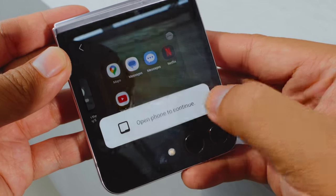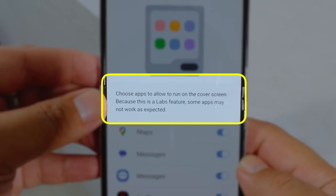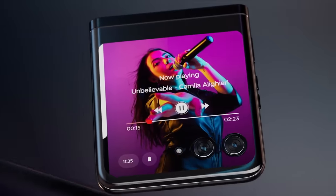The only real caveat here is that it's technically a Samsung Labs feature, so app compatibility is not necessarily guaranteed. But regardless, this is a welcome addition to the Z Flip, and more or less brings it up to speed with the newest Moto Razr.